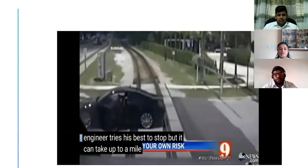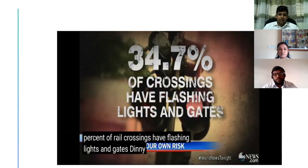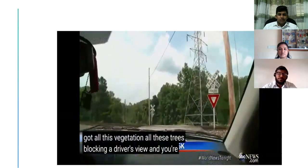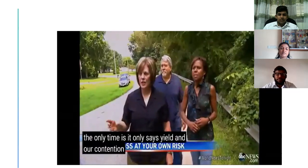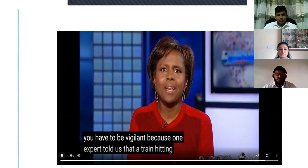The engineer tries his best to stop, but it can take up to a mile for a speeding train to screech to a halt. In many cases, the driver is not to blame. Only 35% of rail crossings have flashing lights and gates. A 17-year-old boy was killed at a crossing in Ohio — with all this vegetation and trees blocking the driver's view, and you're not required to stop because it only says yield. How can you yield to something that you can't see? These accidents are a frightening reminder that you have to be vigilant, because one expert told us that a train hitting a car is like a car hitting a soda can.